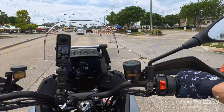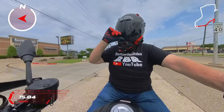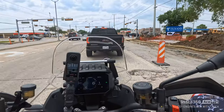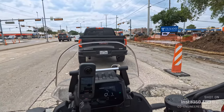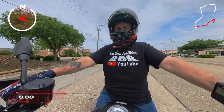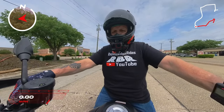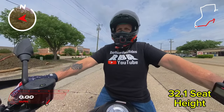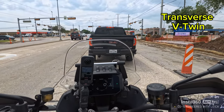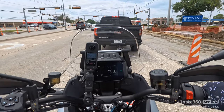This thing has lane departure warning on it — you can add lane departure warning. It's got follow cruise on it where you can set it like in your car and it'll stay a set distance. I am a 30-inch inseam and I'm tiptoeing on it — it's got a 32-inch seat height. This is a transverse V-twin, water-cooled.